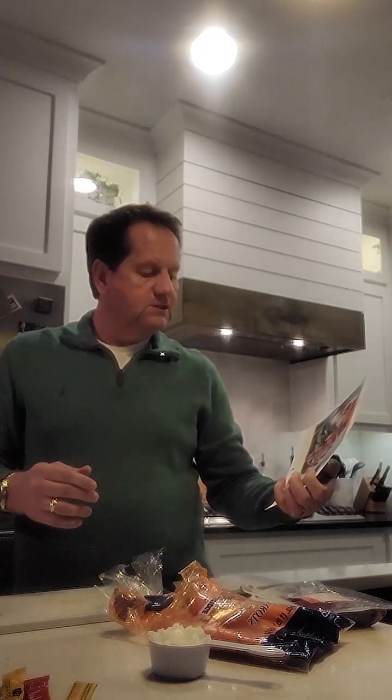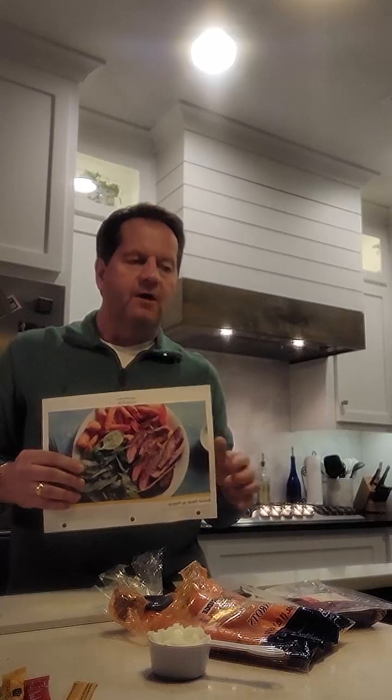I recently did a survey and got a bunch of questions people were curious about regarding real estate. So today, as I'm cooking this meal called Sirloin Steak à Poivrade — I don't know how to pronounce that, but it's probably French — I'm going to talk about one of the questions I got from a client: when is the right time to buy?